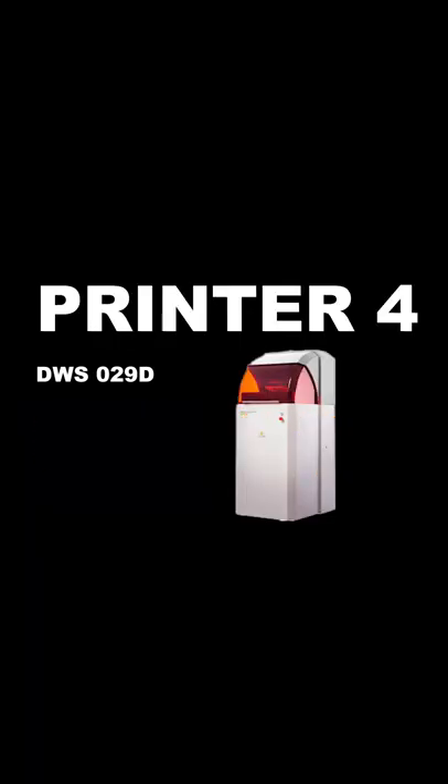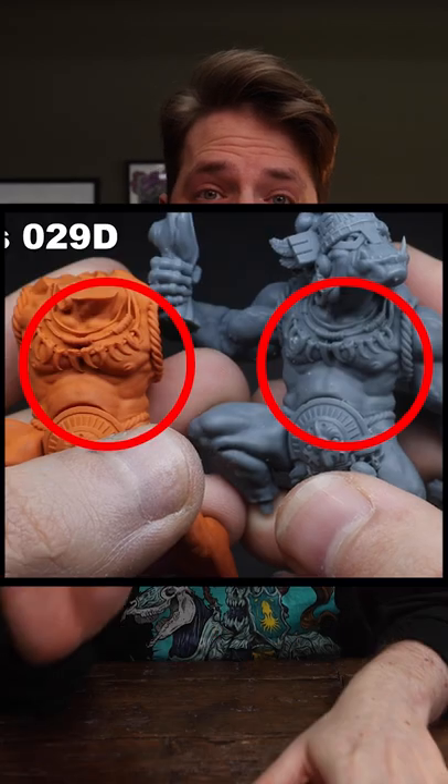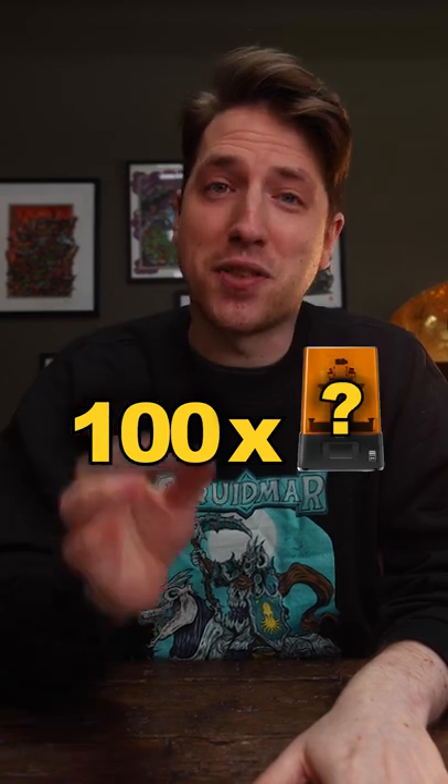The big boy — the $65,000. Oh my God. It is so crisp. I don't think I've ever seen a 3D print this sharp. It's honestly quite fascinating, but is it really worth a hundred times more than the 8K Frozen printer?